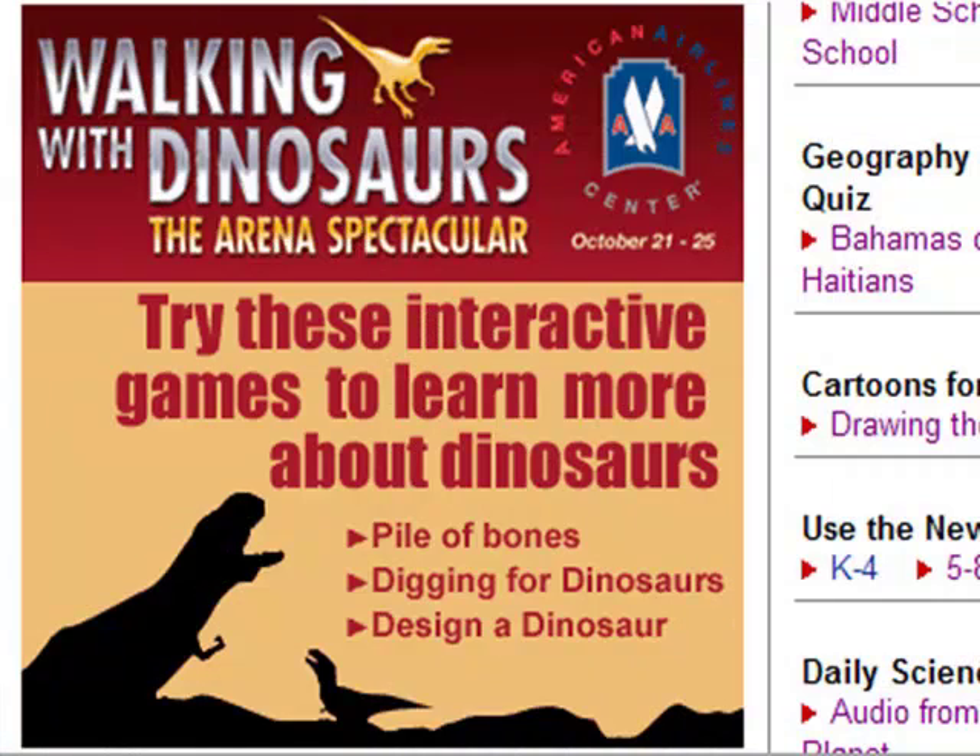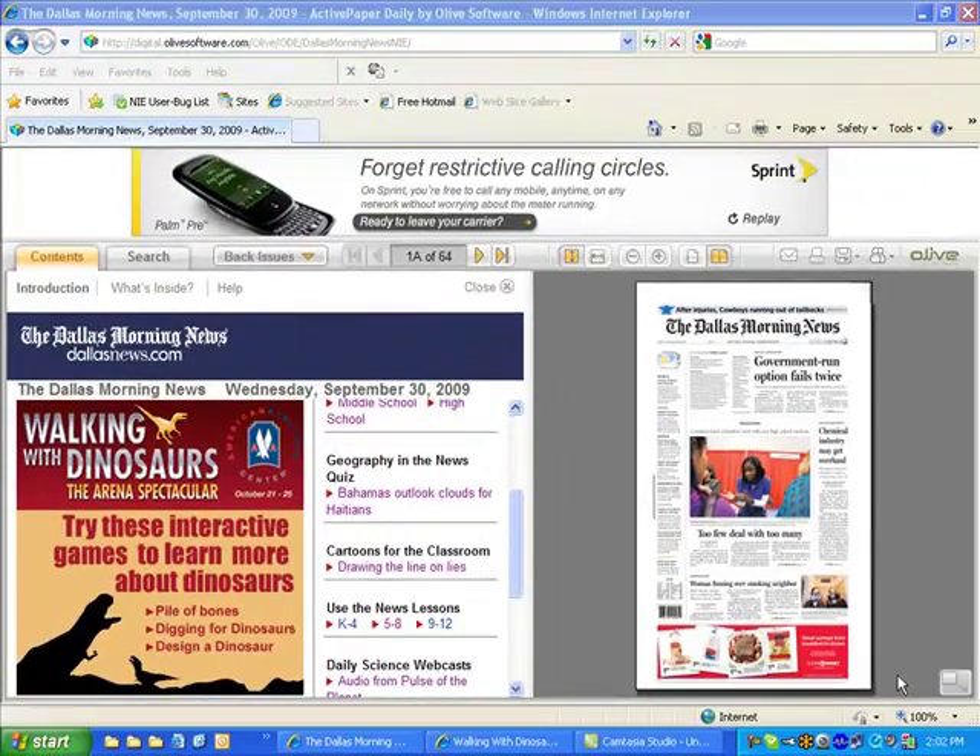Be sure to check out the other dinosaur games that teach a variety of lessons in an interactive and engaging way through technology. It's all on the introduction page of the e-edition of the Dallas Morning News at NIE.DallasNews.com. Thanks!